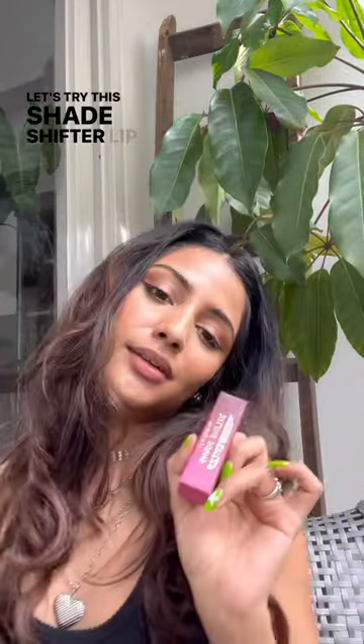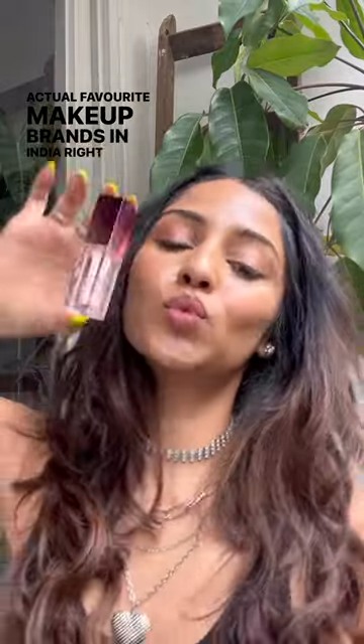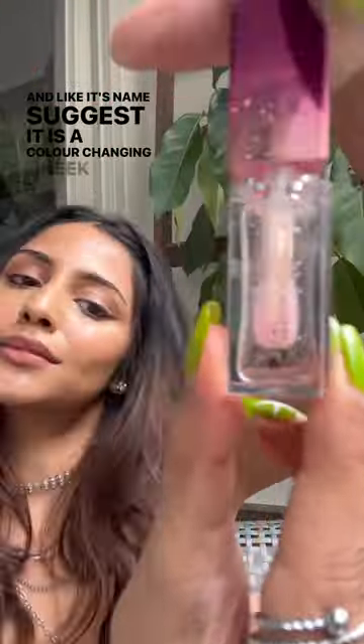Let's try the Shade Shifter Lip and Cheek Oil from one of my actual favorite makeup brands in India right now, Tipsy Beauty. And like its name suggests, it is a color-changing cheek and lip oil.